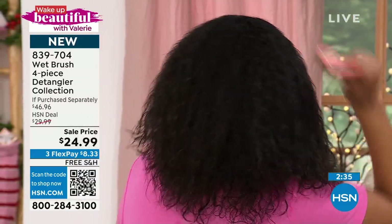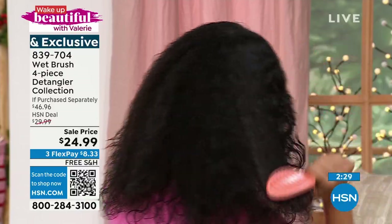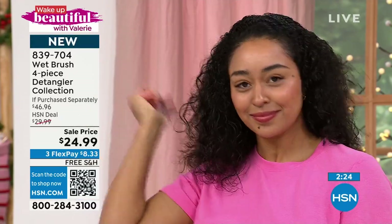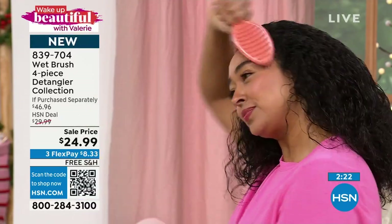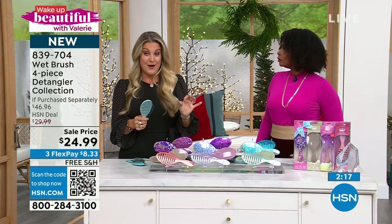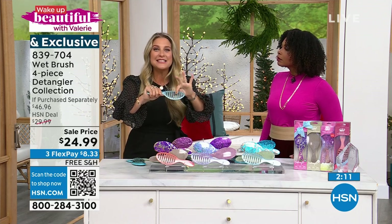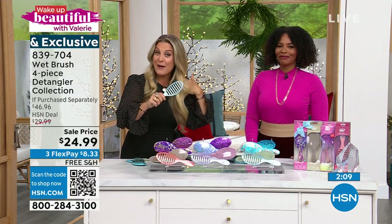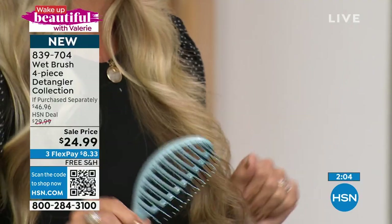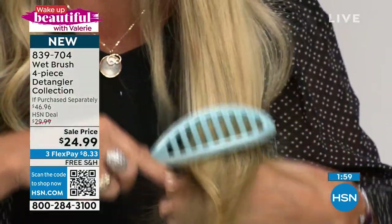The Speed Dry brush is one of the absolute favorites included in this bundle. You can use it wet or dry, and it's great in the shower because of the open ventilation. If you blow dry your hair, this changes the game: it keeps that intelliflex bristle but adds heat protection, so you can hold it right under your blow dryer and cut blow-dry time by 50% — which also means 50% less heat damage.